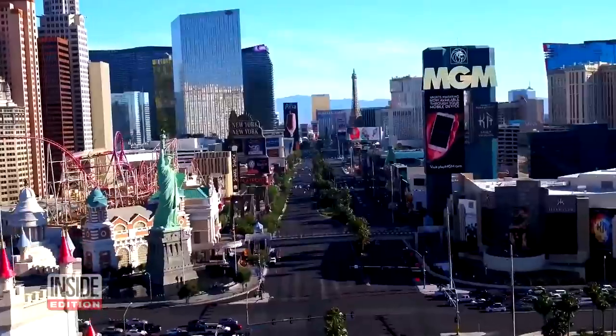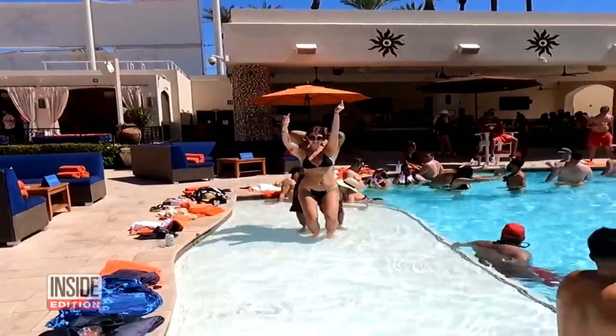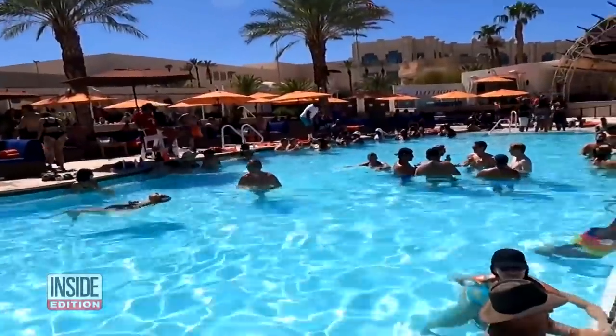If this were a public pool or the beach, what would happen? It would be shut down. Over at MGM's Mandalay Bay Resort, if you want to beat the heat, this is the place to be — the Daylight Beach Club.